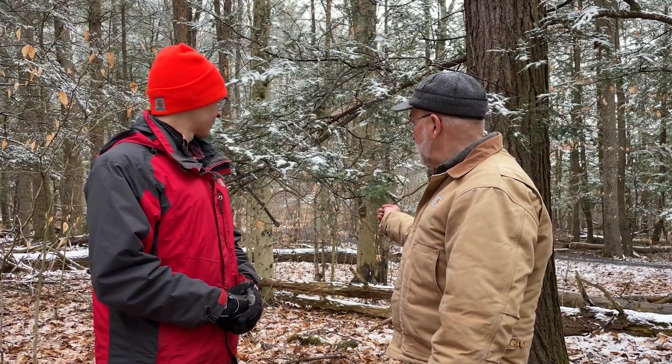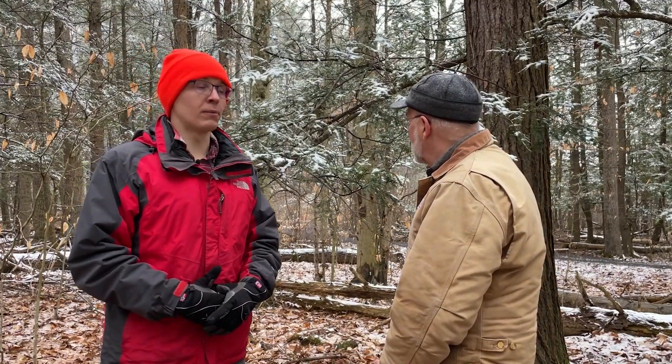Now I want to make something clear right now. This is not woolly adelgid back here. This is actually snow on this hemlock, and this branch is fairly healthy over here, but these branches are dead right here. Okay, and eventually this takes over the whole tree. This tree is clearly attacked and it will die from hemlock woolly adelgid if we don't do something.